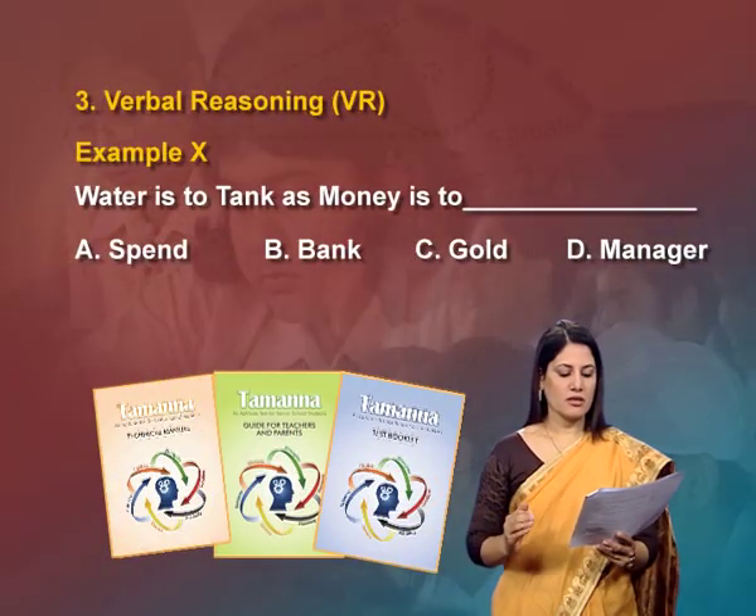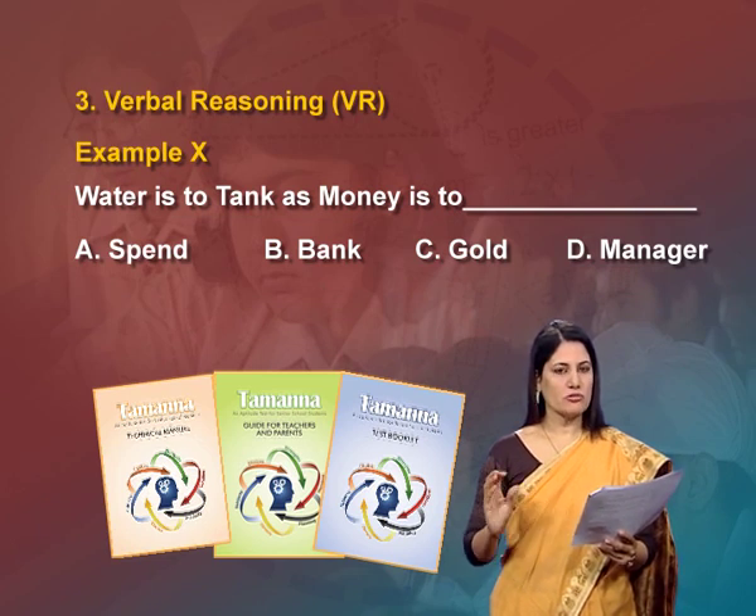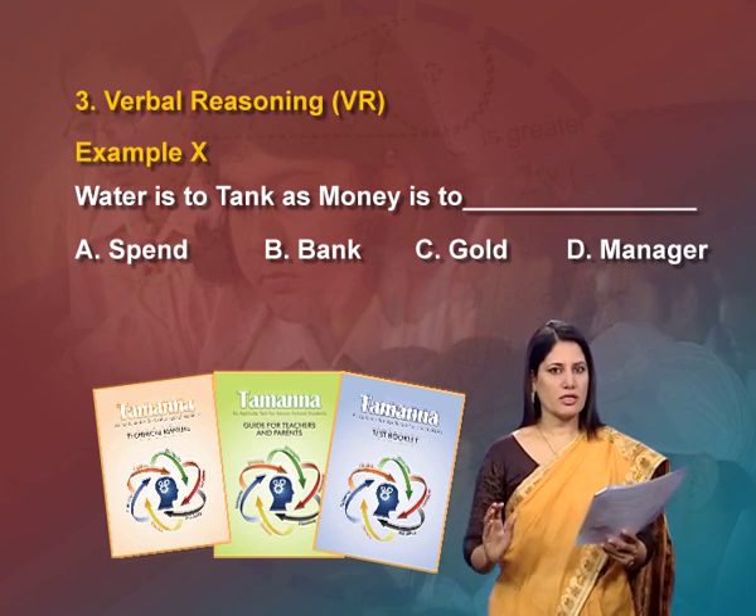The third subtest is verbal reasoning. Verbal reasoning is the ability to solve problems by understanding the meaning and ideas framed in words or written information. In the verbal reasoning subtest, the individual is expected to understand the relationship between paired words and apply it to other relationships. For example, 'water is to tank as money is to ___'. The student has to find out which of the four options is the right answer.